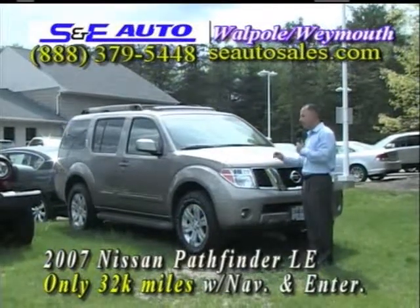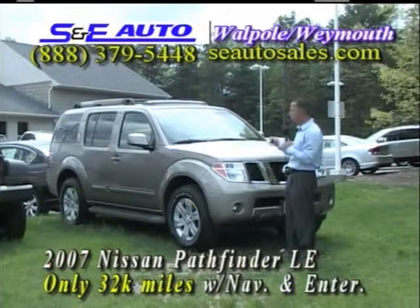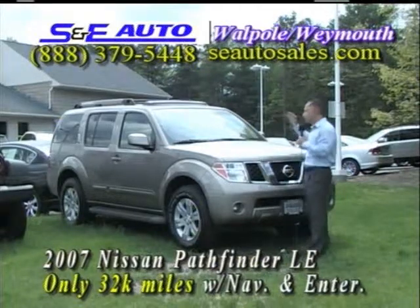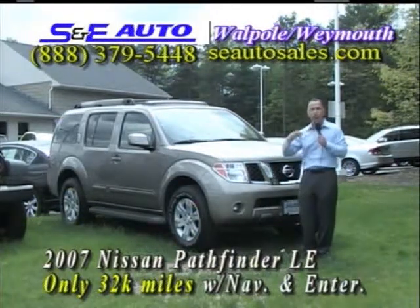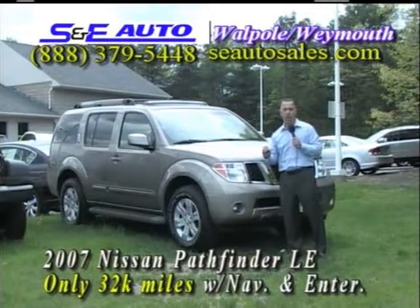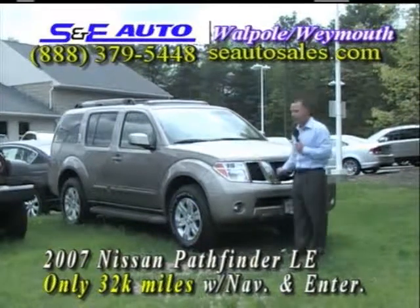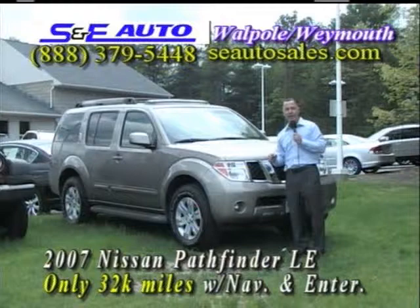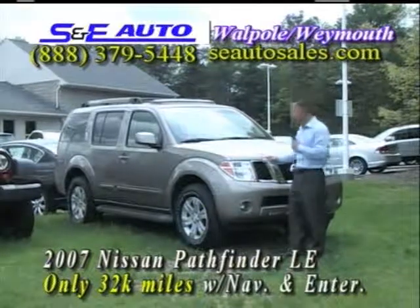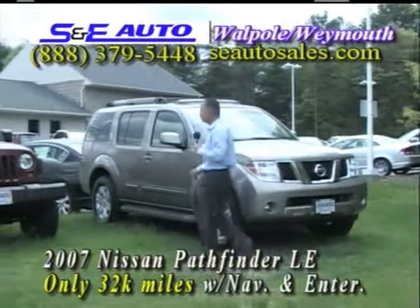Clean CarFax, perfect vehicle. This one still has some factory warranty left — the balance of the five-year, 60,000-mile warranty from Nissan to you, the next owner. Why not put a 100,000-mile warranty on it right from S&E Auto Sales? 07 LE Pathfinders at Nissan dealers are $30,000 to $32,000. S&E Auto Sales everyday low price — thousands less here. That's why we've been around since '85. Just $27,995, $2,000 off to celebrate our 25 years in business — just $25,995 for the very best Pathfinder with only 32,000 miles.